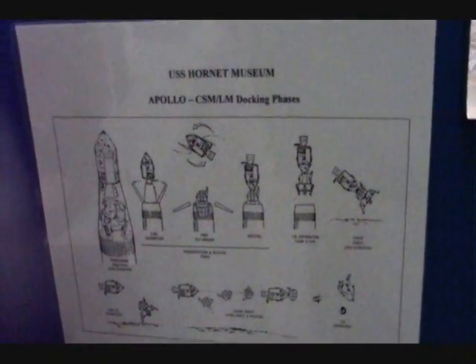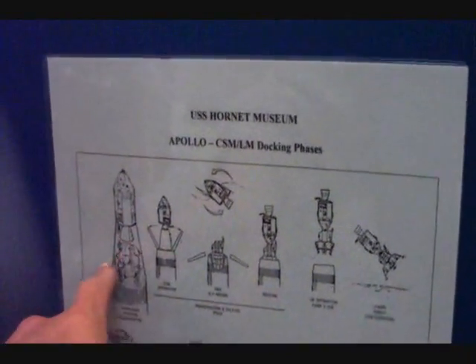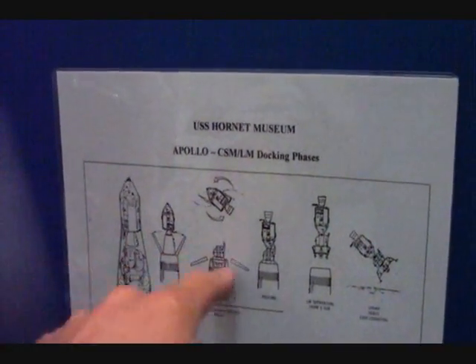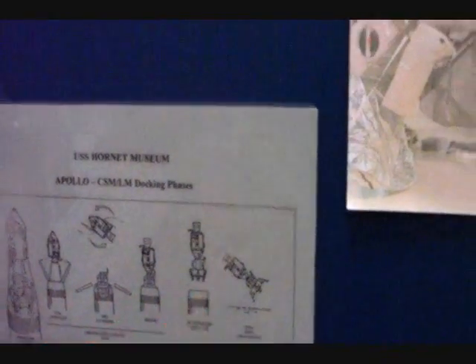These are the stages where you have this very ballsy thing you have to do — you have to get your command module off, turn it around, and dock, to get your lunar module back.